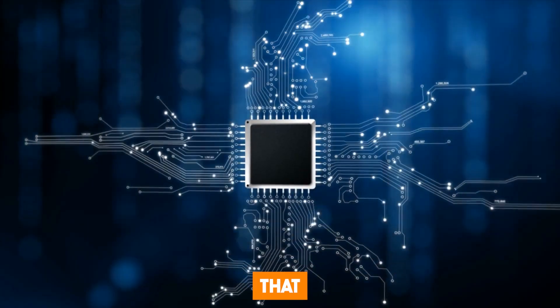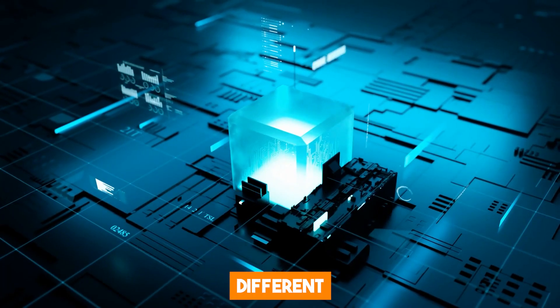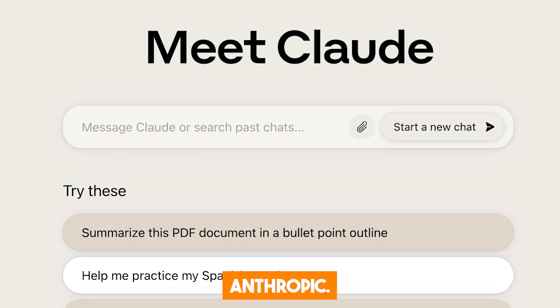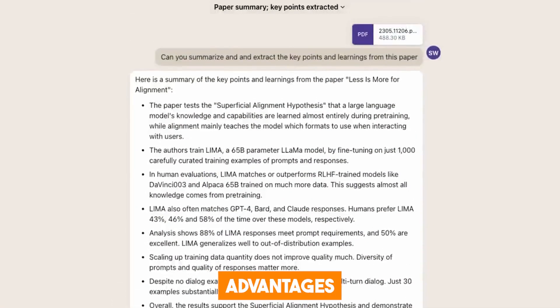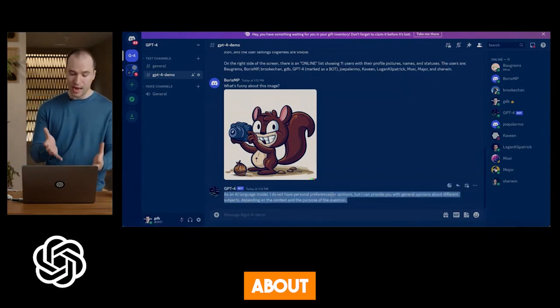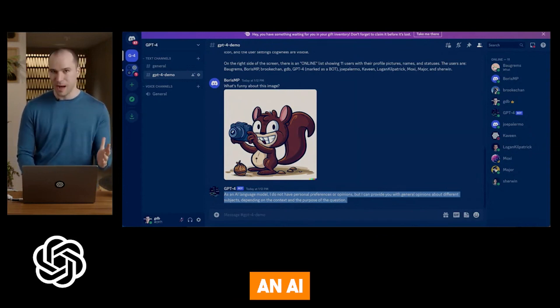ChatGPT is not the only AI-powered chatbot on the market. There are several competitors with different features, such as Google Bard and Claude AI, a chatbot released by Anthropic. Both are incredibly powerful. But ChatGPT has advantages that make it more advanced than other chatbots. It is powered by GPT-4, OpenAI's latest model, which is currently the most advanced AI model available. Though there have been talks about creating more advanced AI models, none have materialized yet.